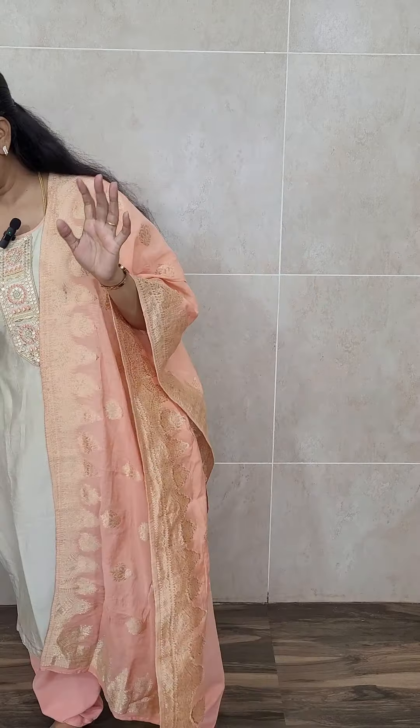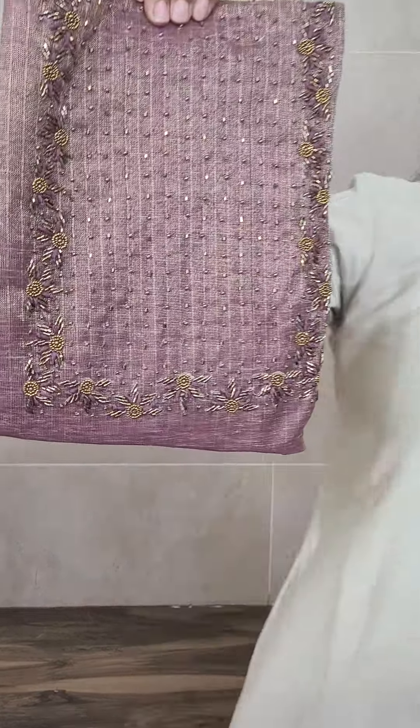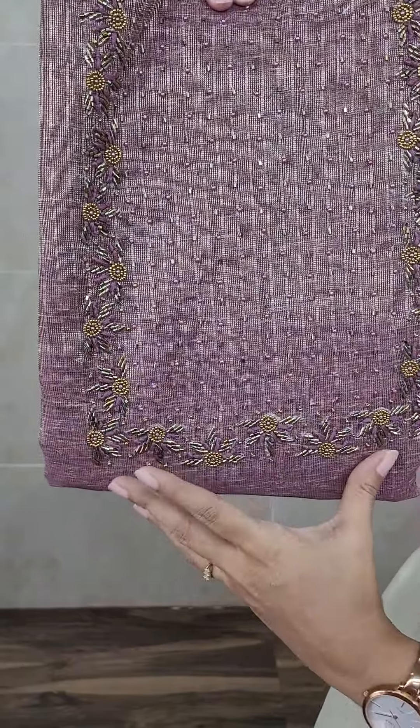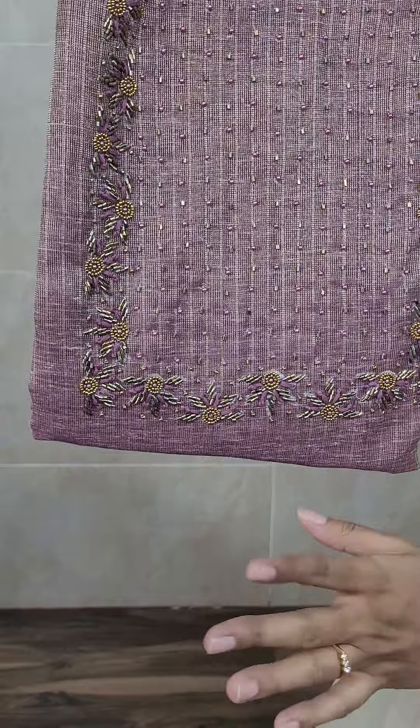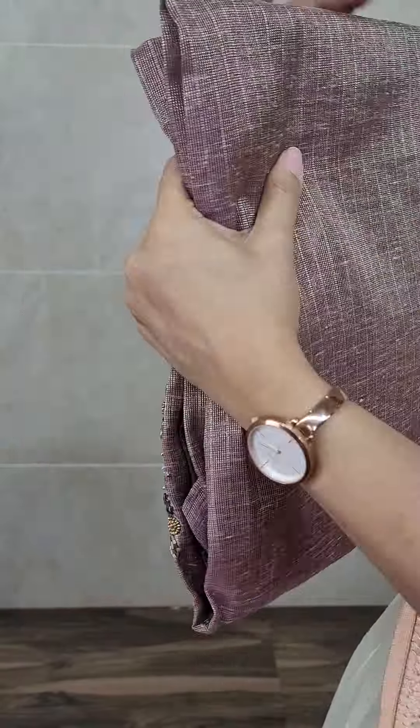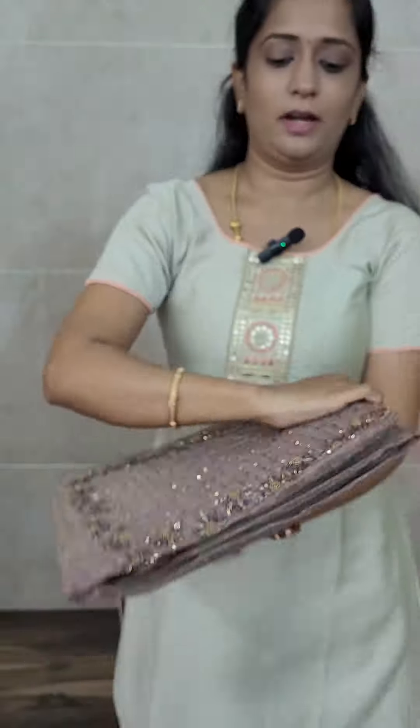Let me start showing you — the first item is a very beautiful item. This is a dark purple color, beautiful color, jute silk fabric. See the color and the texture. In the yoke portion, you will be getting a very rich handwork. The remaining body is completely plain. The fabric is jute silk.